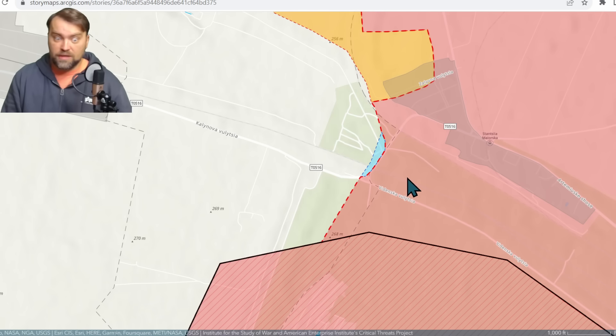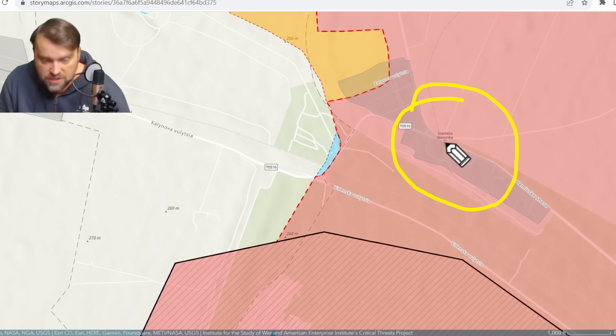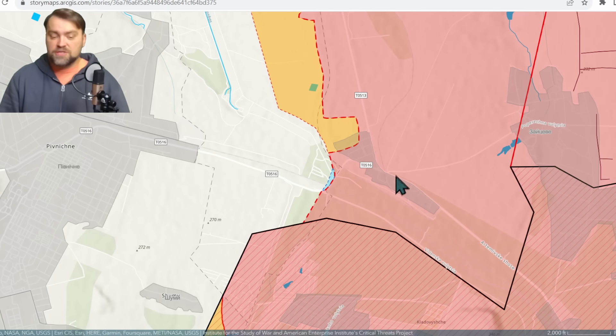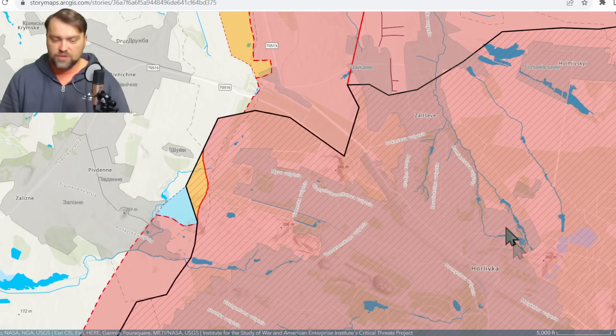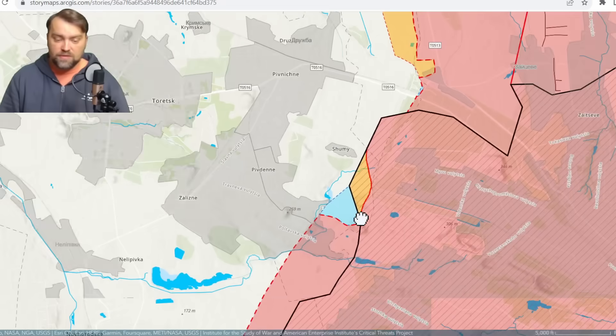The interesting thing here is that there is a railway station — Stancia Mayorska — it's quite a big one, but Russia is unable to use it because it's very close to the front lines. However, this station is the communication hotspot for possible future advancement towards Horlivka. There are many ways to reach Horlivka city from this direction.